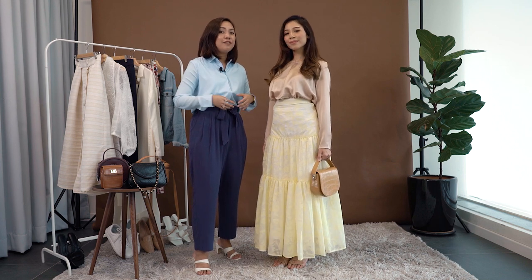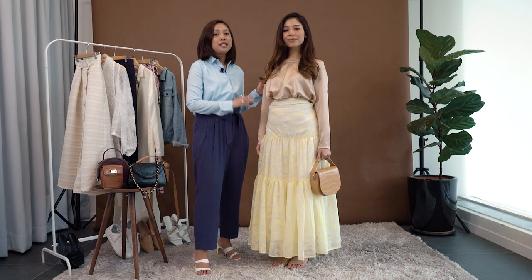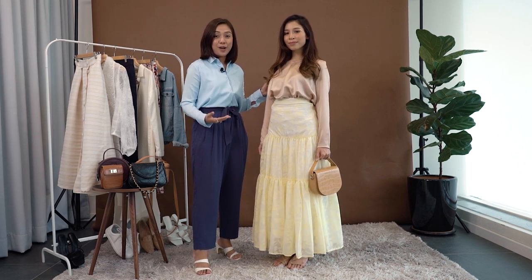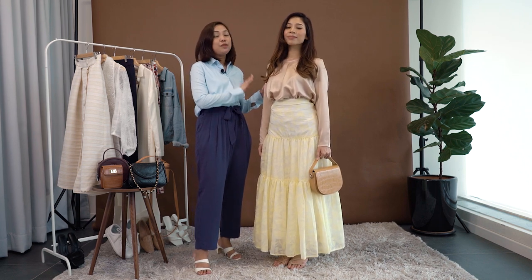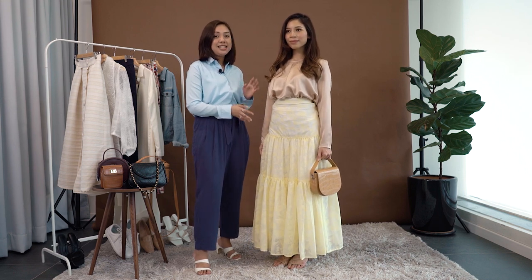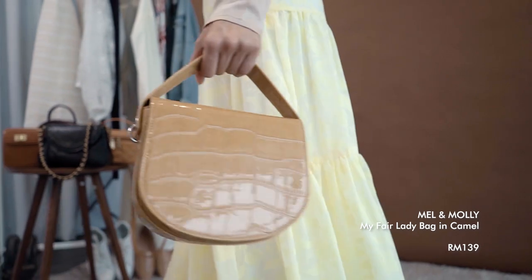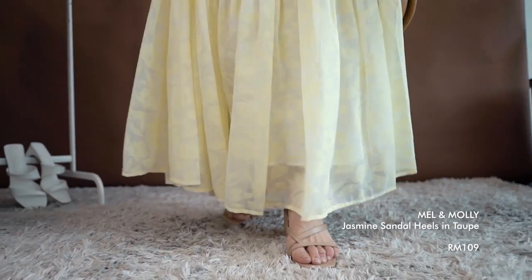If you're petite and have a small waistline, this skirt is really great because it would definitely help make you look taller, just by pairing it with any blouse or shirt you have. Because the colors are like this, it's best to go with brown and nude tones to balance it out. We have Melon Molly's My Fair Lady Bag in camel and Jasmine Sandal Heels in taupe.